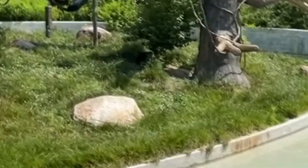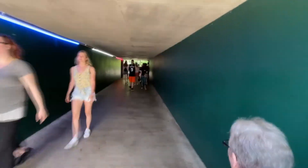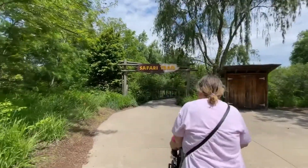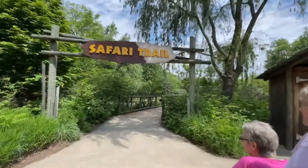We're going to move on and go look somewhere else — we're headed into the African Journey. Heading into the African Trail.